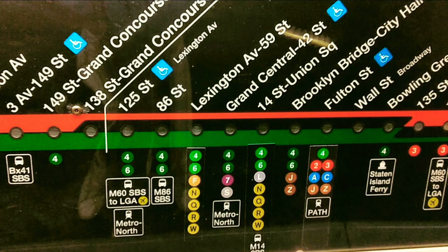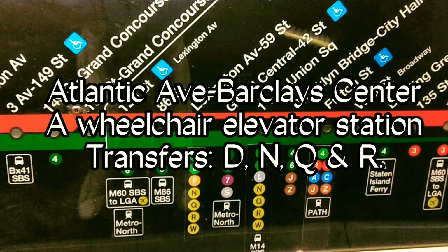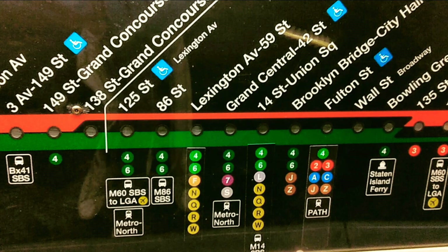This is Atlantic Avenue Barclay Center. This is an accessible station. The elevator is at the center of the platform. Transfer is available to the E, N, Q, and R trains.